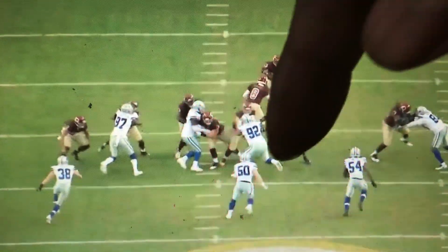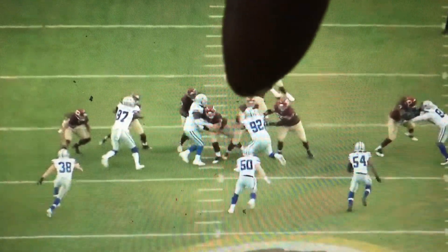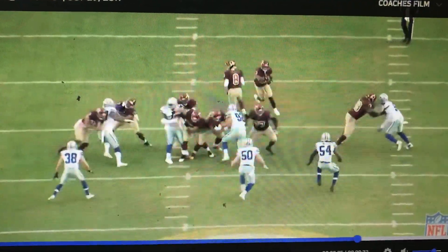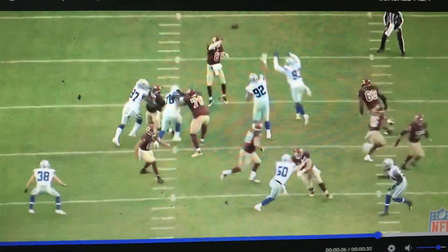You can see the left guard right here getting ready to come out. He's blocking badly, hopefully letting these guys come. He's going to release out, and also he's going to release out. You can see him coming — left guard, center — both are coming out.